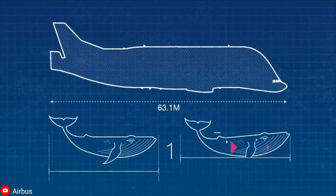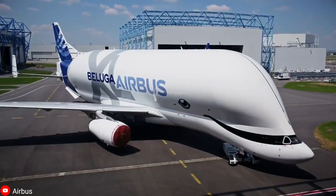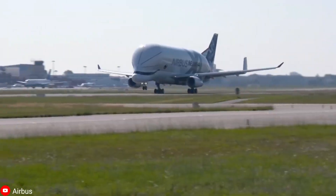Designed to look like a giant beluga whale, this Beluga XL aircraft has been turning heads since the day of its inception. But how much do we really know about this adorable aircraft? Let's find out.